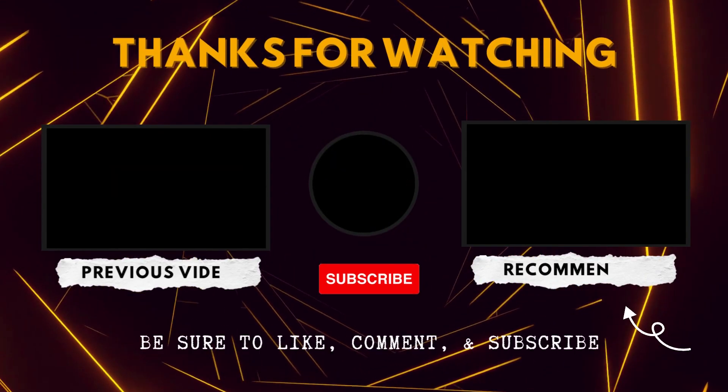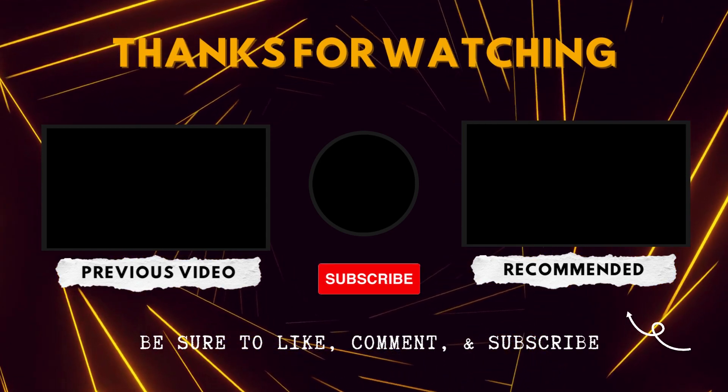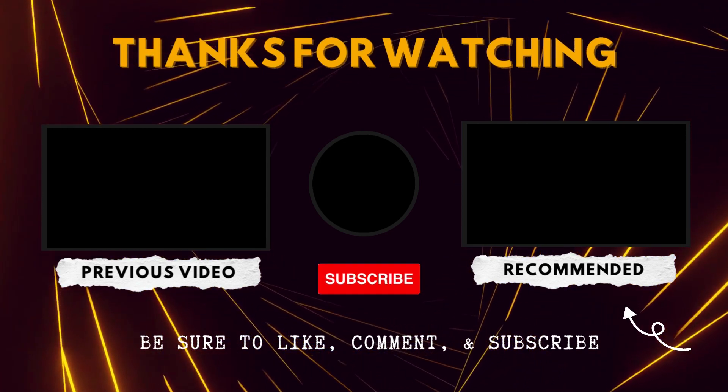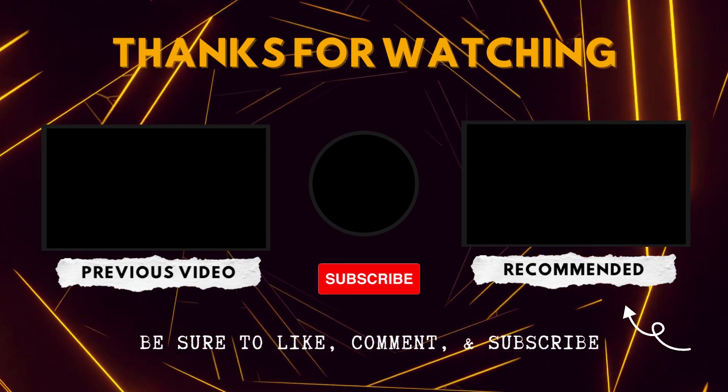And that's a wrap for today. We hope you enjoyed watching this video. If so, don't forget to show some love by smashing that like button, subscribing, and leaving us a comment down below. Thanks for tuning in!